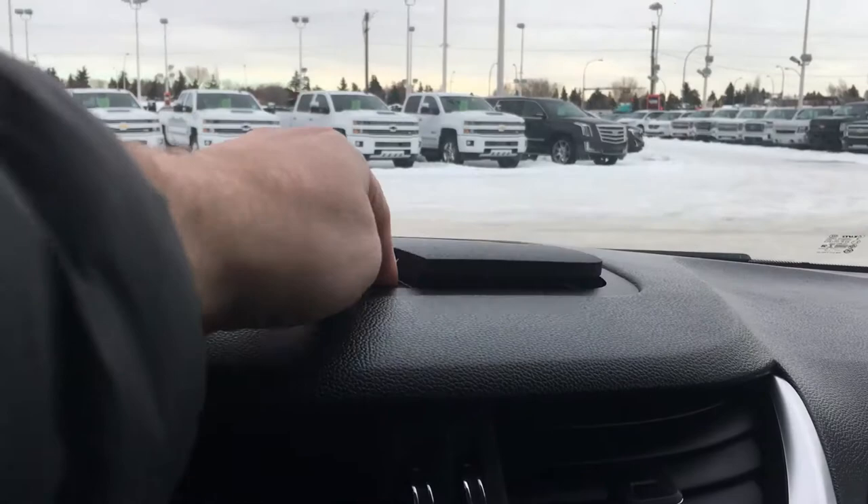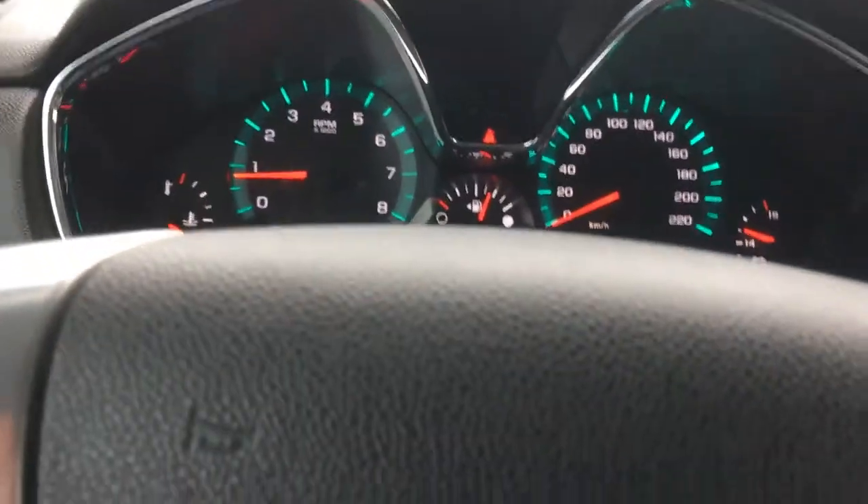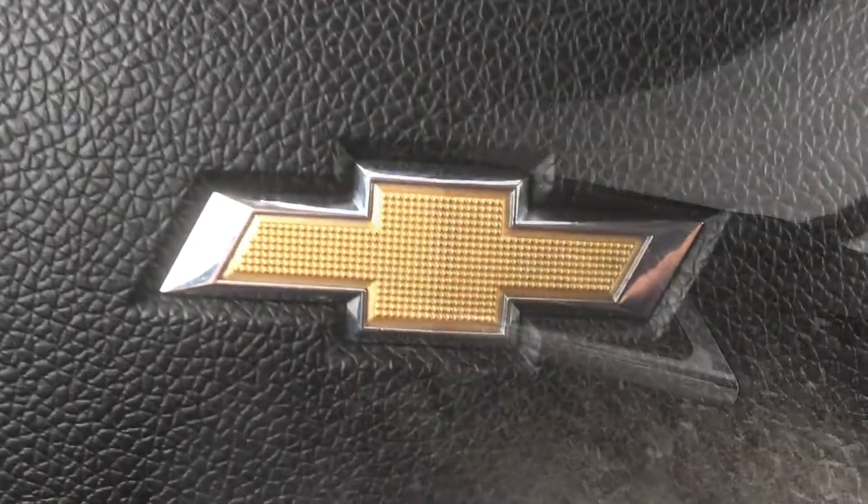I think this might be something — there it is. There are little surprises everywhere in this vehicle, but I'm going to take you to the back where your passengers will enjoy the ride.